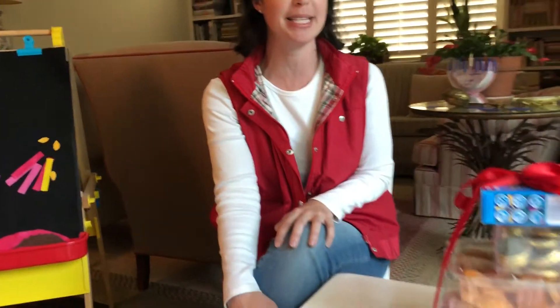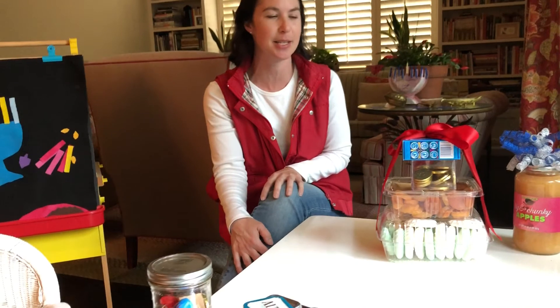Hi, this is Melissa from Little Kosher Lunch. You can follow me online to find kosher style lunch ideas that I pack for my own preschooler to go to school with. Today I wanted to share with you some ideas for Hanukkah since Hanukkah begins this week.